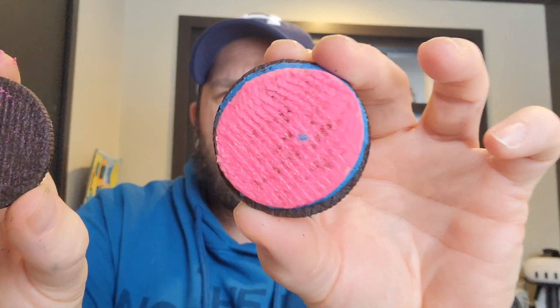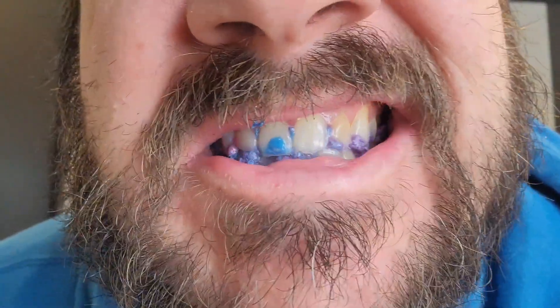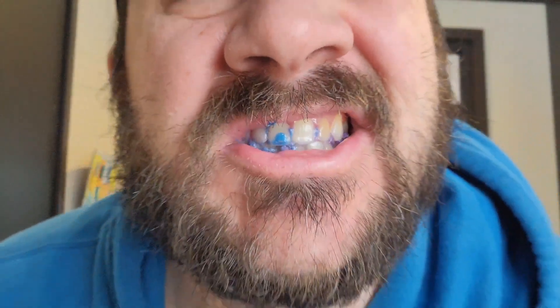So anyway, I'm going to crack this open. We got a blue and pink cream on the inside of that. Take a little taste test. You hear that? Popping when I was chewing?